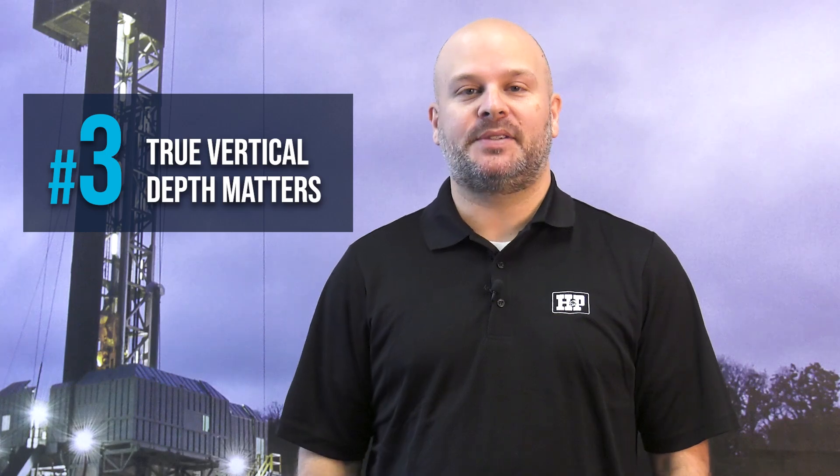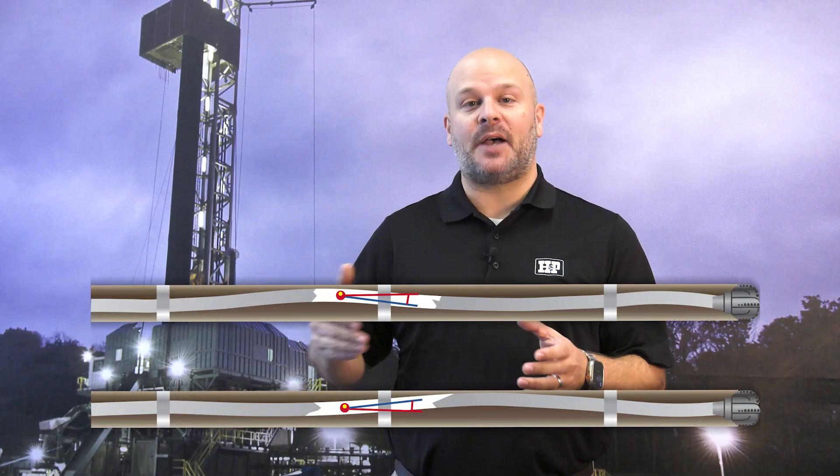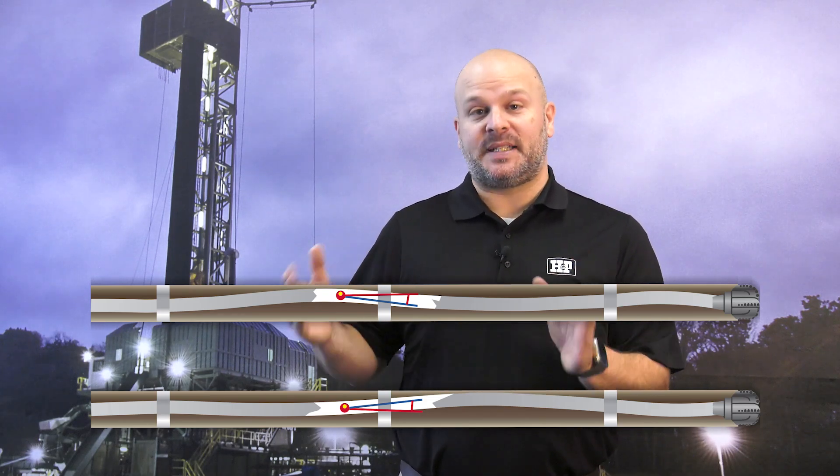Number three: TVD matters. Gravity can cause major issues with the inclination sensor downhole — this is called sag. This can give you significant true vertical depth, or TVD, errors while drilling. An automatic sag service can keep you at the TVD you expect.